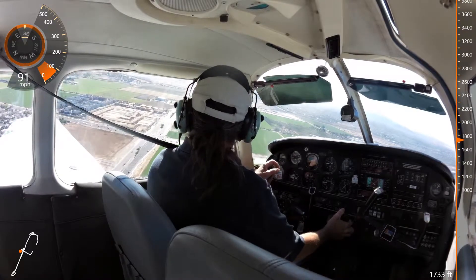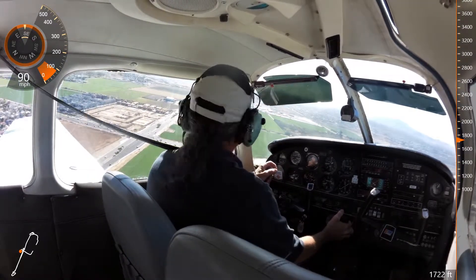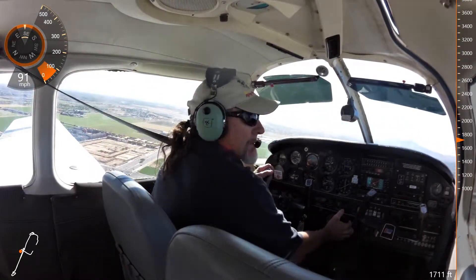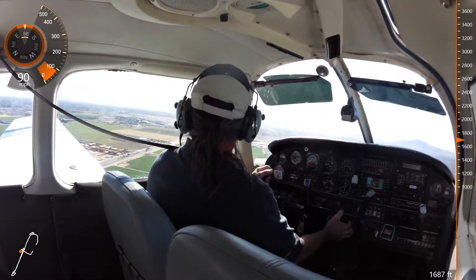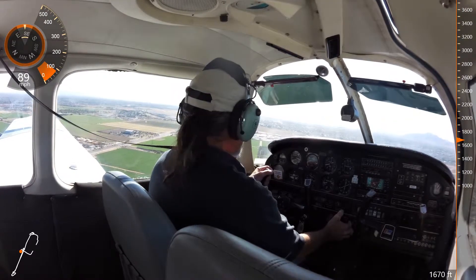Passer 243 Delta Bravo, Chandler Tower, fly straight out, runway 4 left, clear for takeoff. 43 Delta Bravo, straight out on 4 left. Extremo 2 Alpha Lima, traffic ahead. Cessna, left crosswind, doing left downwind departure. 2 Alpha Lima, traffic in sight.